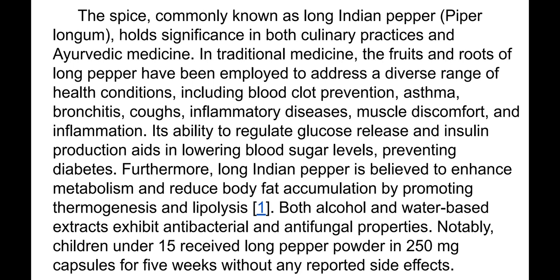The spice commonly known as long Indian pepper holds significance in both culinary practices and Ayurvedic medicine. In traditional medicine, the fruits and roots of long pepper have been employed to address a diverse range of health conditions, including blood clot prevention, asthma, bronchitis, coughs, inflammatory diseases, muscle discomfort, and inflammation.